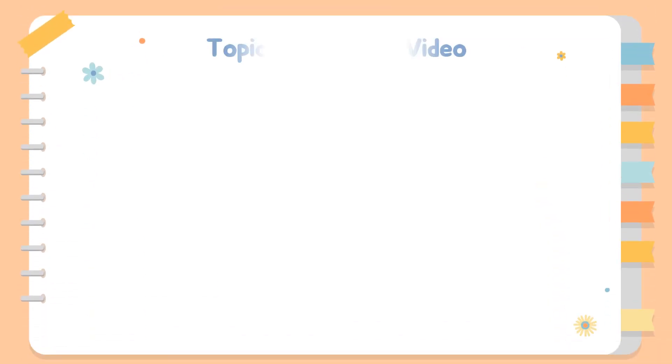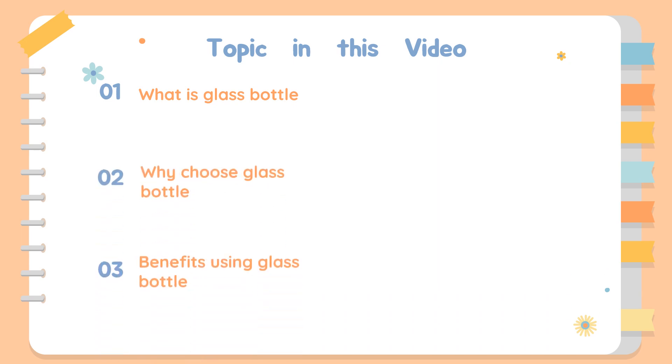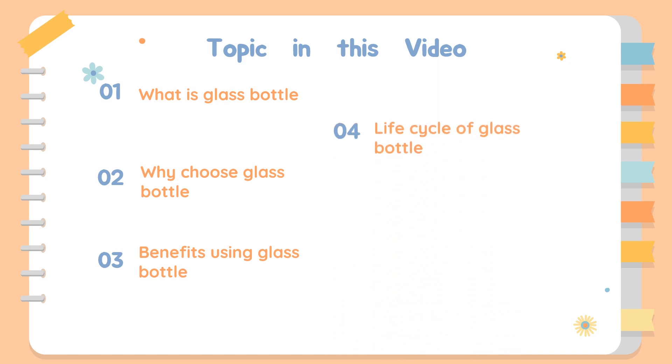In this video we will learn about: 1. What is a glass bottle? 2. Why choose a glass bottle? 3. Benefits of using glass bottles. 4. Life cycle of glass bottle. 5. Impact of glass bottle. 6. Conclusion.